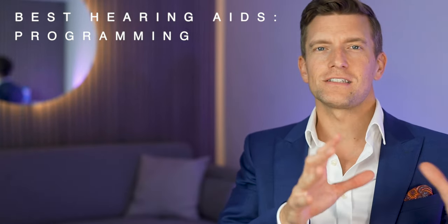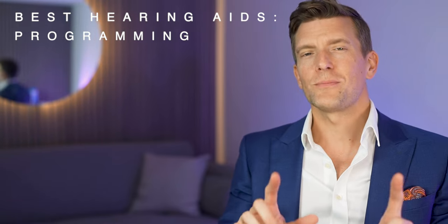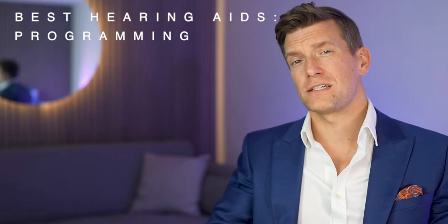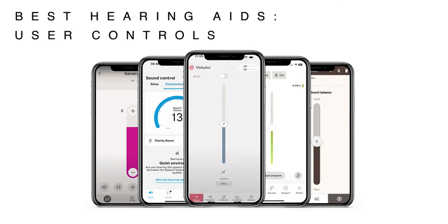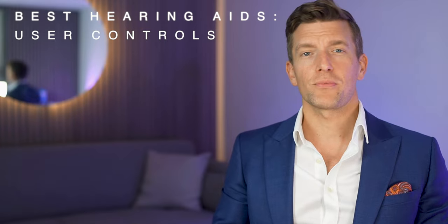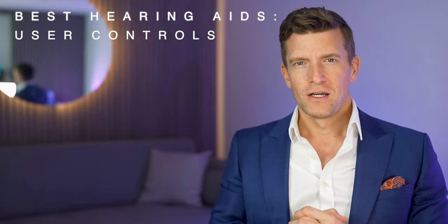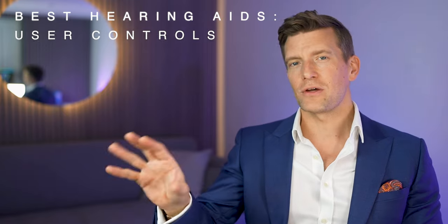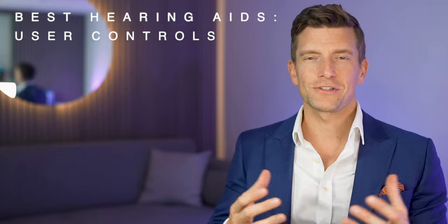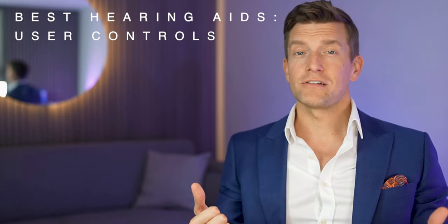There are both advantages and disadvantages to both types of technology, and only you can determine which is most appropriate for you. Prescription hearing aids offer a far more comprehensive and involved process, while it can be argued that OTC hearing aids offer far more convenience. Today's tech has various ways to adjust them, either via their respective apps or by pressing buttons on the devices themselves. One big question is: do you really want to be adjusting them? The majority of patients want something they can put in their ears in the morning, forget about, and take out at night. There is no comparison whatsoever between the apps, with the prescription hearing aids far excelling the rest.